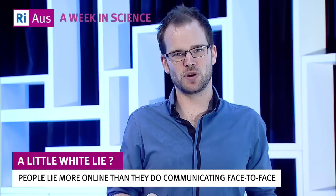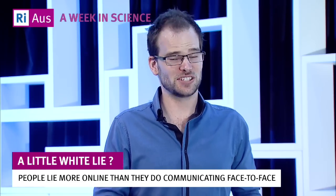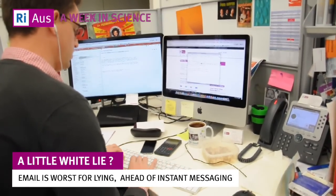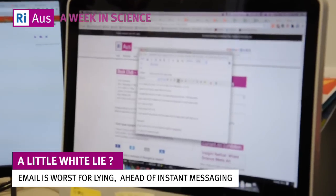But do people always lie the same way? Well no, people lie more online than they do face to face. In an experiment, people were found to lie more often in an email exchange than an online messenger conversation, and both more than face to face.